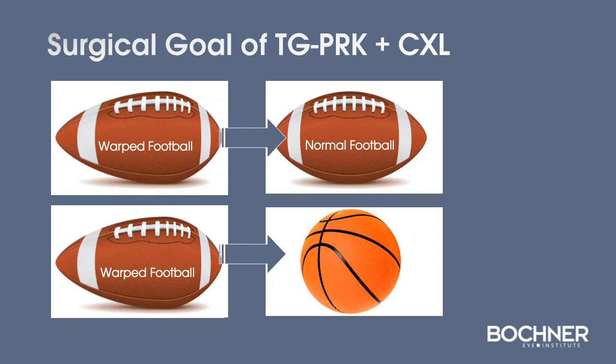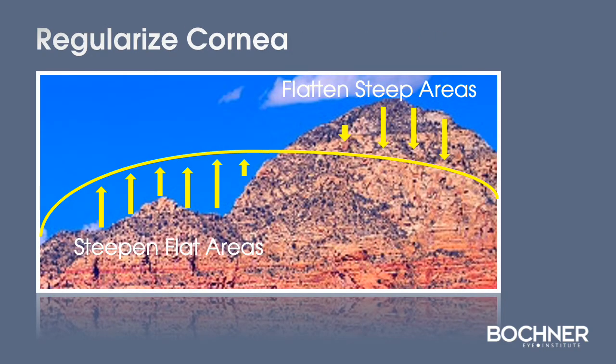And ideally, we have the potential of taking a warped football-shaped cornea and making it very spherical, like a basketball. In order to regularize the surface of the cornea, we flatten steep areas, and we steepen flat areas to smooth the surface.